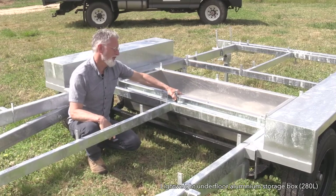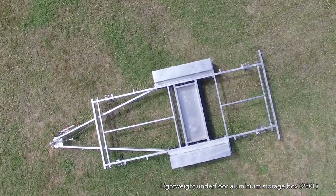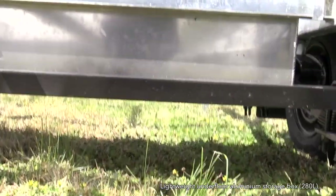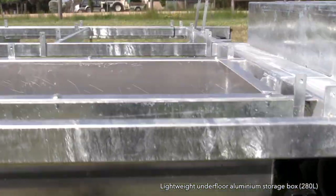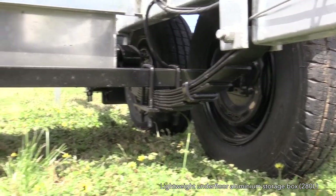Here is our underfloor storage — our usual aluminium box. We're trying to do a couple of things in this design: one is to keep it shallow so we get plenty of clearance, but there is still ample room for things like battery storage if you want to be off the grid.